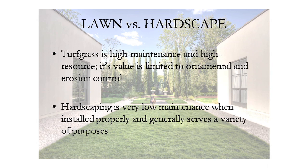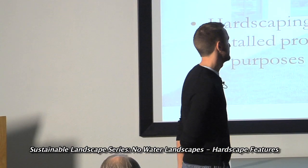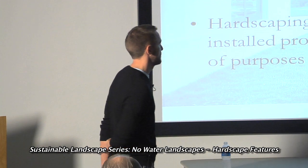Turfgrass is obviously high maintenance and high resource. When you're out there sweating at 102 degrees in August, filling your gas can, choking on fumes, watering, and worrying about restrictions — it's exhausting. Hardscaping, on the other hand, is low maintenance when installed properly and generally serves a variety of purposes: providing access, focal points, and beautiful areas that require almost nothing.